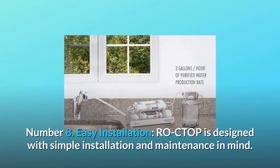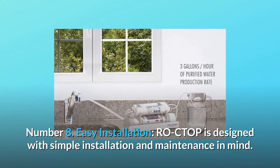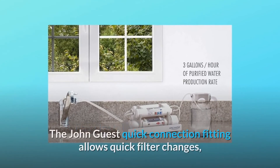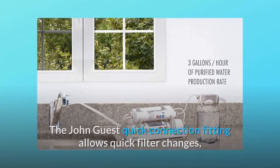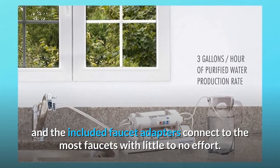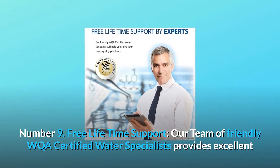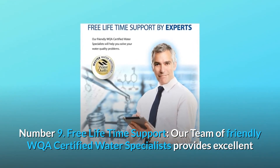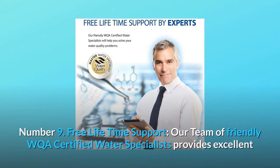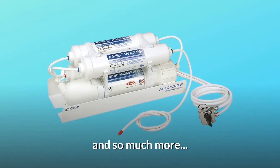Number 8: easy installation. The RO CTOP is designed with simple installation and maintenance in mind. The John Guest quick-connect fitting allows quick filter changes, and the included faucet adapters connect to most faucets with little to no effort. Number 9: free lifetime support. Our team of friendly WQA-certified water specialists provides excellent and free technical support for the entire lifespan of your system.